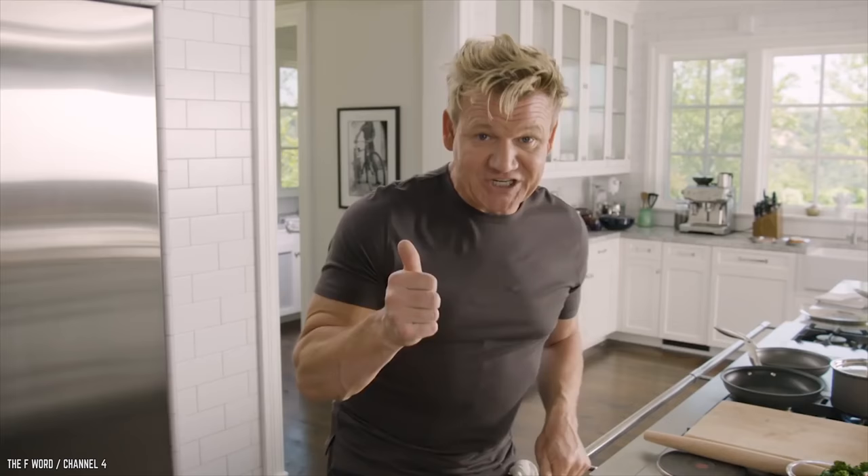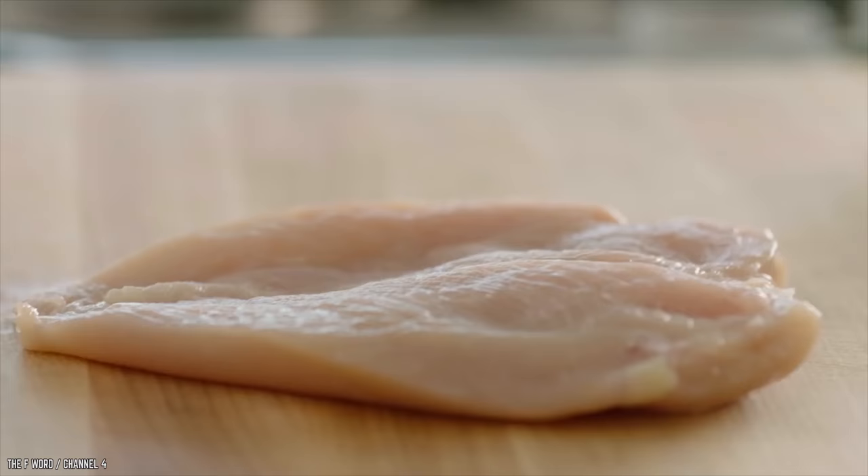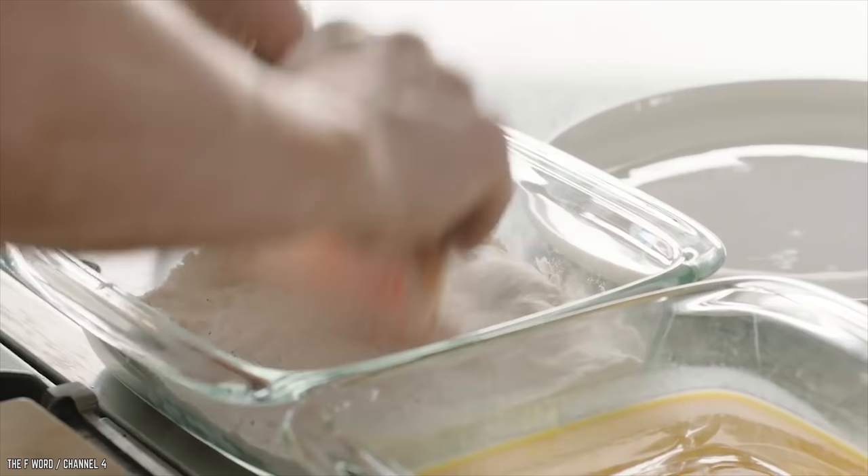Chicken Parmesan recipe — one of the most exciting chicken dishes anywhere on the planet. In this fast-paced video, Gordon takes us through his chicken parmesan recipe. First, he cuts the chicken breast through to the middle and opens it up. That chicken breast is double the size and half as thin. He then rolls it between parchment paper to spread it out.